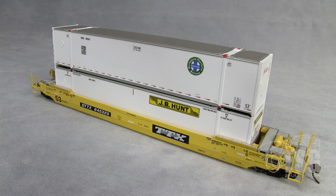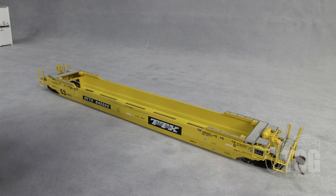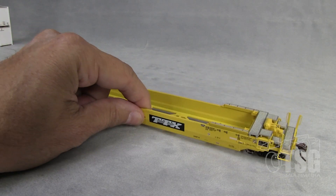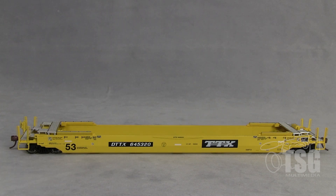I set the pink well car aside for just a minute so that we can take a closer look at the yellow one. One of the first things I noticed when I took this out of the box — and this goes for both the yellow and the pink — is how heavy it is. This well car is made with a die cast body, so not only does that make it heavier, but that also makes it stronger. I scrutinized all the printing on the side of this car, and even the smallest lettering is legible. The paint job on this thing is just fantastic.